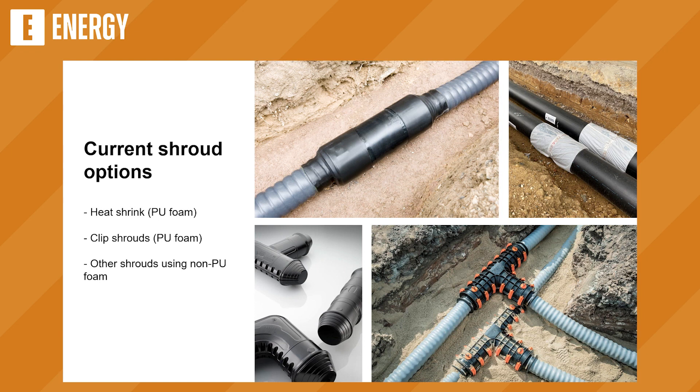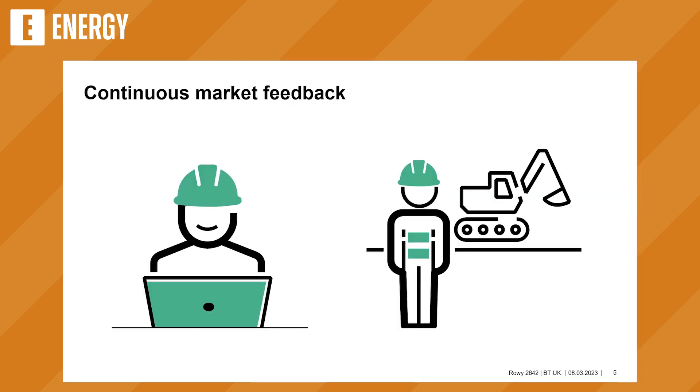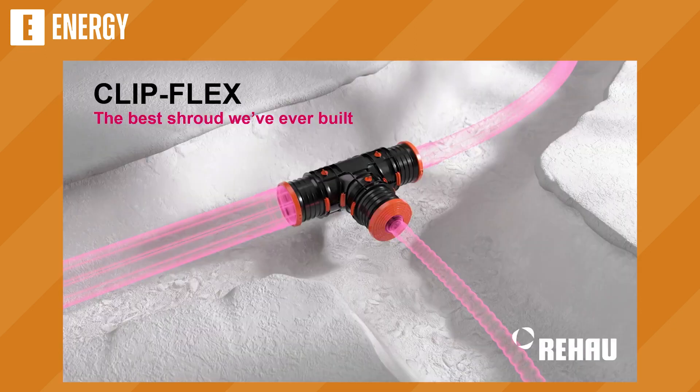So, shrouds in the market — what are the available options? On the top left and right you've got typical heat shrink shrouds, which are a casing pipe slightly larger slid over the pipe, with two heat shrinks either side forming a watertight bond. There are also clip shrouds, which are what we've been selling for over 10 years — two shells put together and then clamped, with no heat shrinks. And there are various other shrouds on the market using lower-quality foam or loose foam layers. We've been listening to market feedback from specialist district heating designers and contractors over the last few years, and we came up with ClipFlex — the best shroud we've ever built.